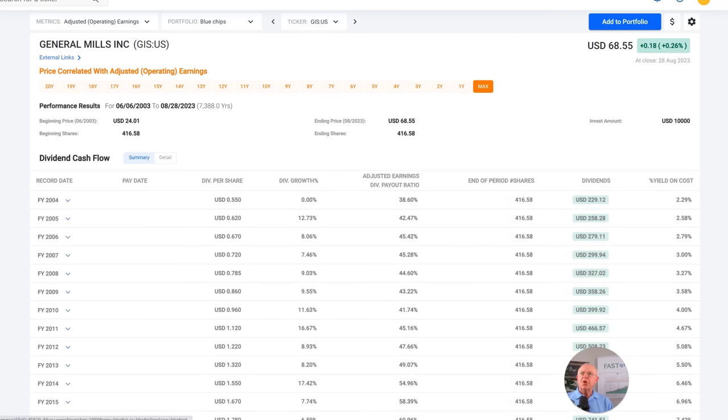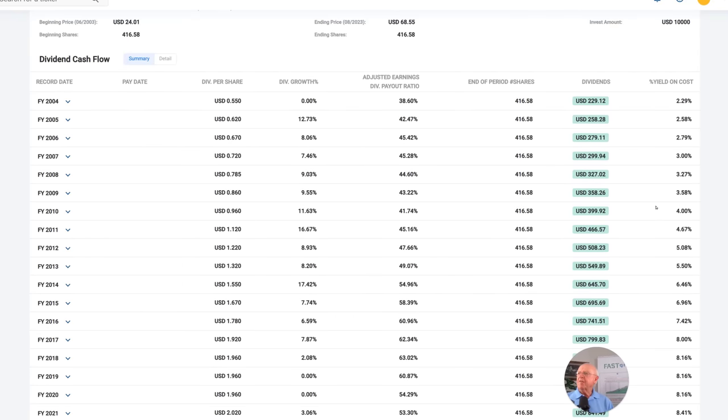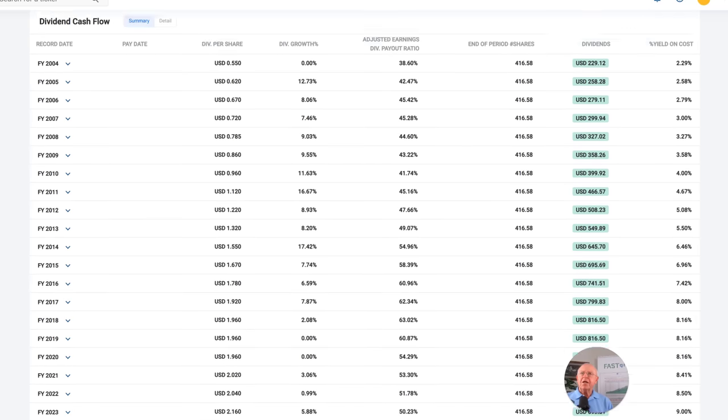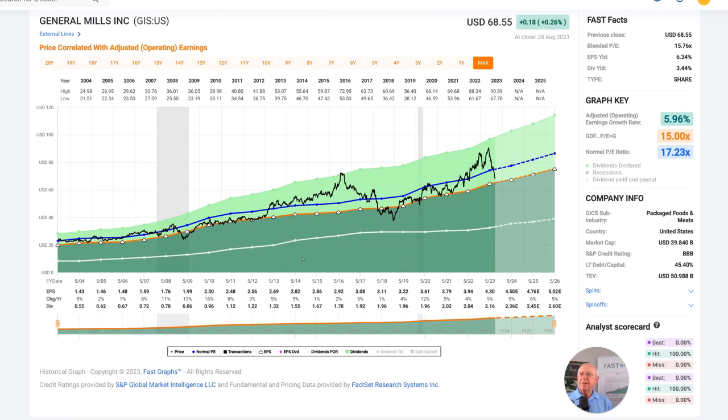The yield is 3.44%, which is a very good yield. Looking at long-term dividend growth, it's averaged about 7% a year. The dividend — if you look at the last time it was yielding about 3.4 to 5% — over the next 12 or 15 years would have doubled to over a 9% yield on cost. So this looks like a very attractive time to start thinking about General Mills, and if it got any cheaper, it would definitely be attractive.